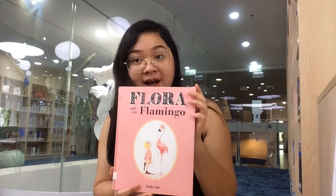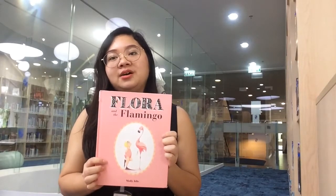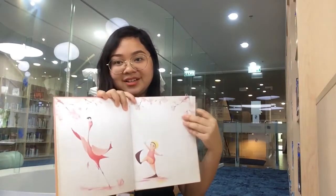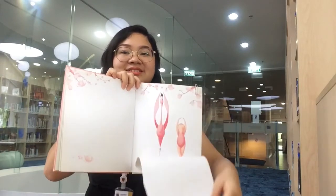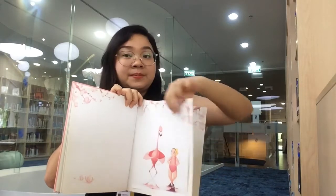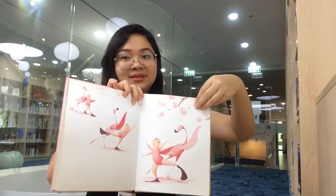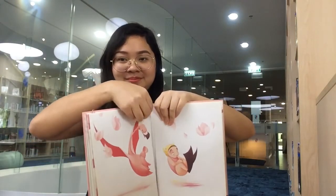Last but not least is Farrah and the Flamingo. It's about a girl who dances with a flamingo. I like this one because it reminds me of my childhood — when I was young, I took ballet before, and the dance moves in the book kind of remind me of my childhood. Thank you for watching. I hope this video helped some of you find a book that you can use to create your own story. Enjoy!